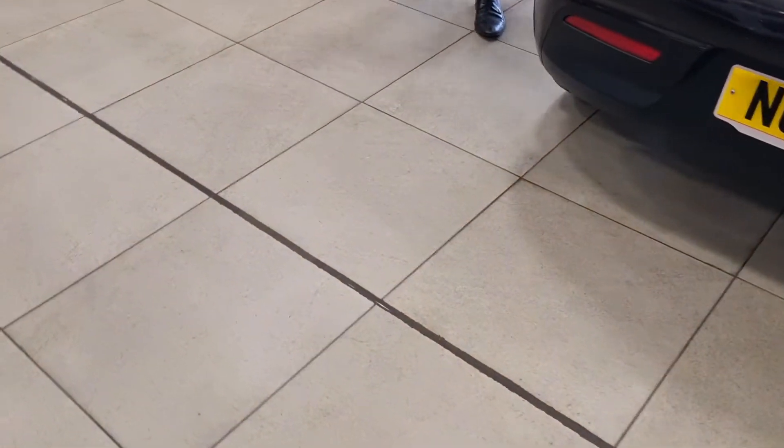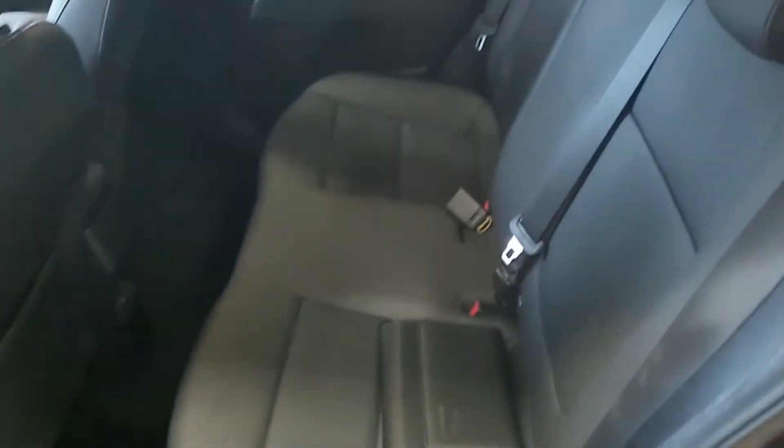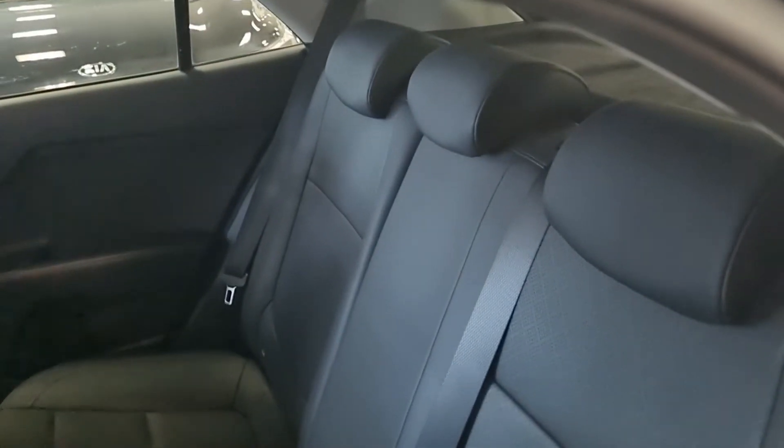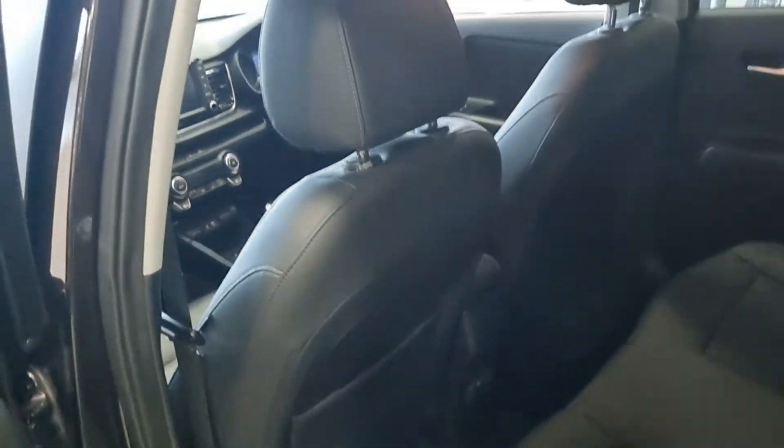Coming around this side, you've got the same kind of trim finish in the back as the front — that leather trim. There are ISOFIX points as well, and there's plenty of space for three passengers, with a good bit of leg room — nice and comfortable for your passengers if you're carrying them.